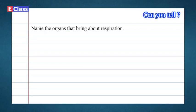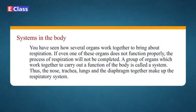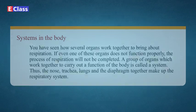Can you tell? Name the organs that bring about respiration. Answer: Nose, diaphragm, lungs, air sacs, etc. Systems in the body: You have seen how several organs work together to bring about respiration. If even one of these organs doesn't function properly, the process of respiration will not be completed. A group of organs which work together to carry out a function of the body is called a system. Thus, the nose, trachea, lungs, and the diaphragm together make up the respiratory system.